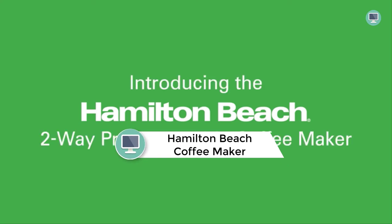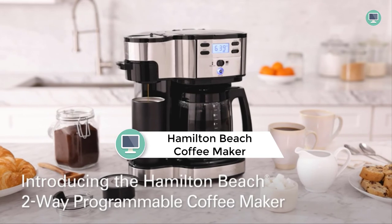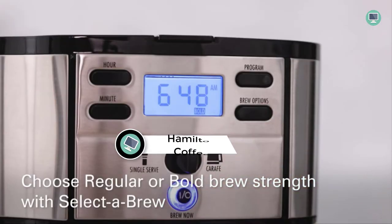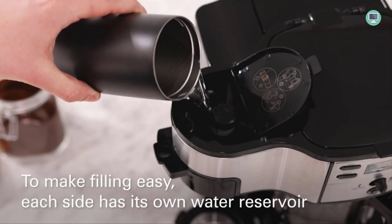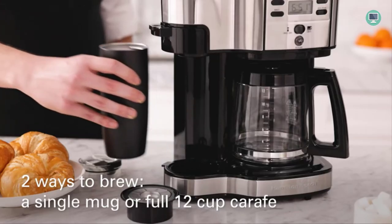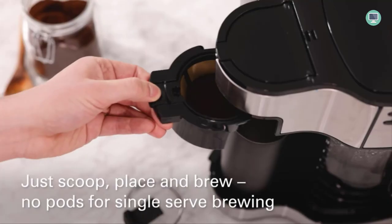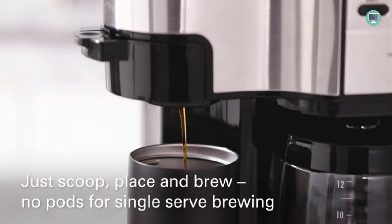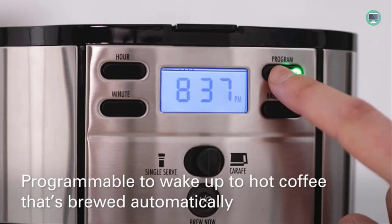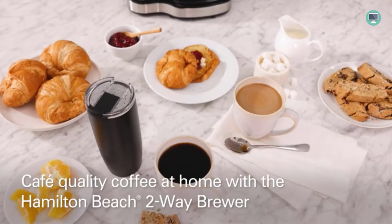Number 2: Hamilton Beach Two-Way Brewer Coffee Maker. The Hamilton Beach Two-Way Brewer is the best of both worlds — brewing is simple and easy to use, whether you prefer a single cup or an entire pot. The 24-hour programmable timer means your coffee will be ready when you wake up in the morning. Plus, it automatically shuts off after two hours, so there's no need to worry about leaving your coffee on all day. You can also select from three brew strengths: regular, bold, or 1–4 cups for a perfect cup every time.